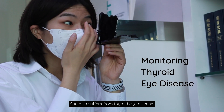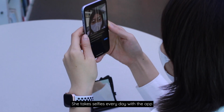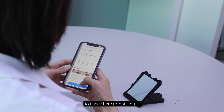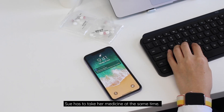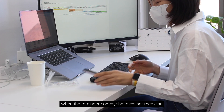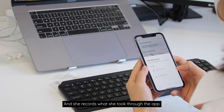Sue also suffers from thyroid eye disease. She takes selfies every day with the app to check her current status. Sue has to take her medicine at the same time — when the reminder comes, she takes her medicine and records what she took through the app.